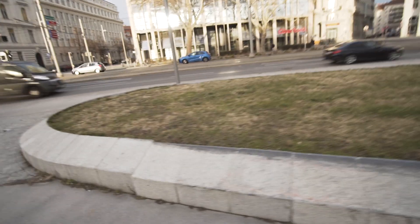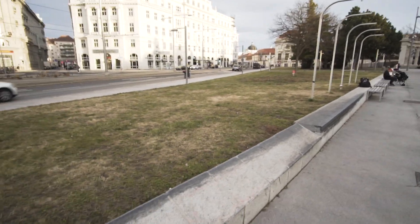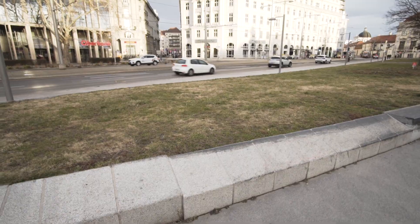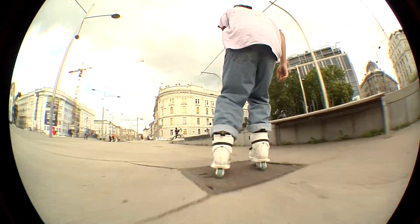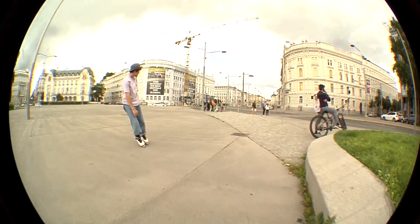It has this huge height difference between the blocks right here, so the spot kind of gives you a definite ending. One thing I always have in mind when I come to this spot is that it's really a frustrating kind of spot when you want to film something.